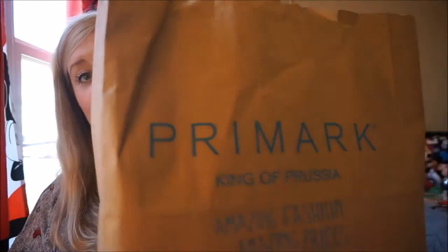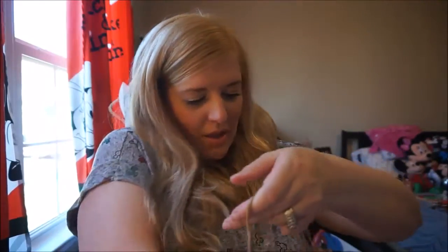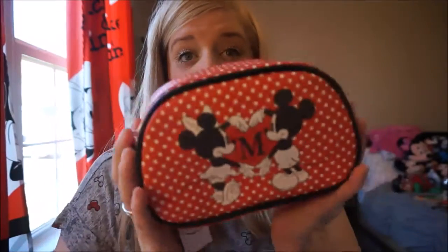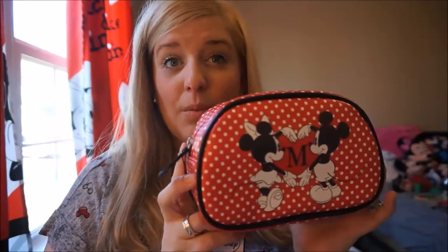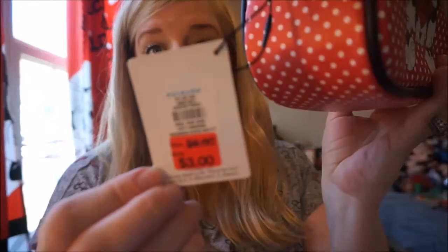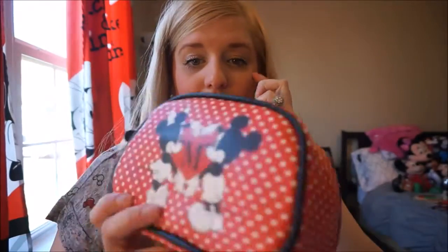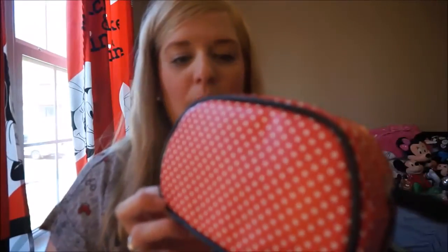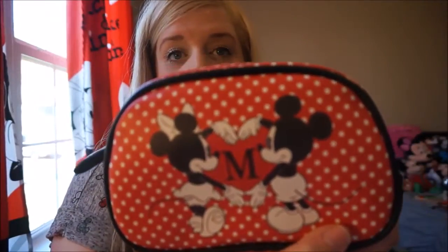The next items are from Primark. We didn't find as much as last time, but here's the Primark bag! The first two items are cosmetic items. This first one will look very familiar — I already have one, but it was on sale. I paid six dollars the first time and this time it was half off, so only three dollars. It's a really cute red and white polka dot cosmetic bag with Mickey and Minnie on the front.